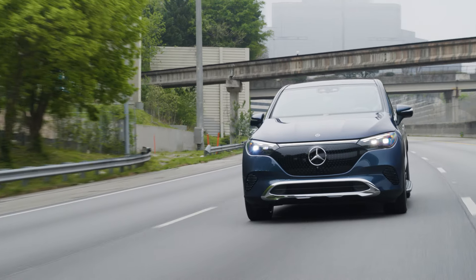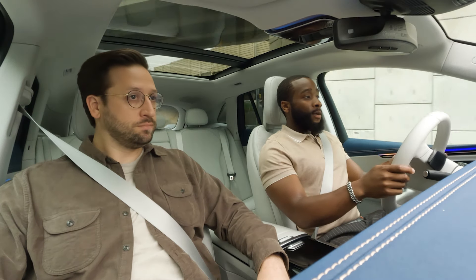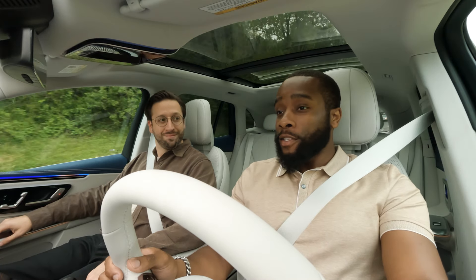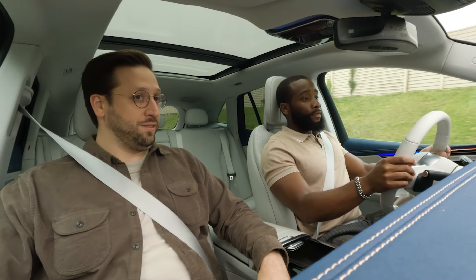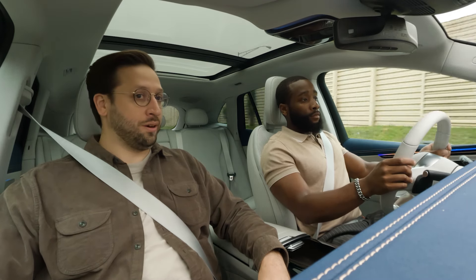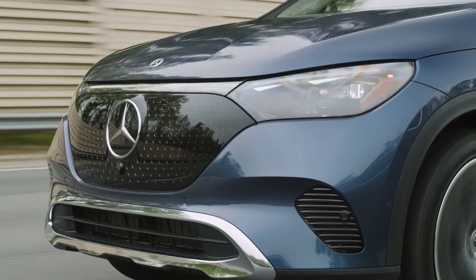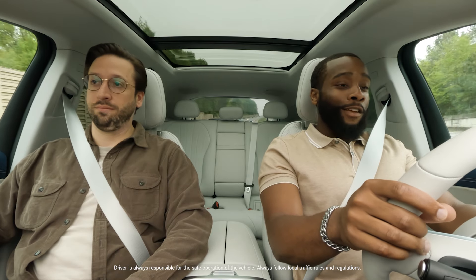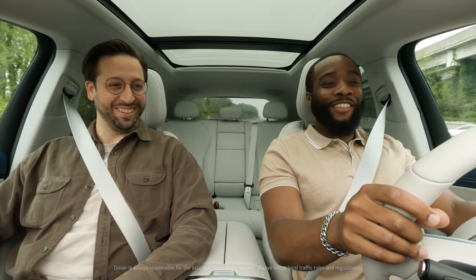I commute back and forth between work and the gym pretty often, and there's a good stretch of highway for that. The EQE 350 4MATIC that we're driving right now has 288 horsepower and a 0-60 time of about 6.2 seconds. I definitely felt that right-away performance jumping on that on-ramp. I couldn't tell you how fast I was going, but it sure felt fast — definitely the speed limit.